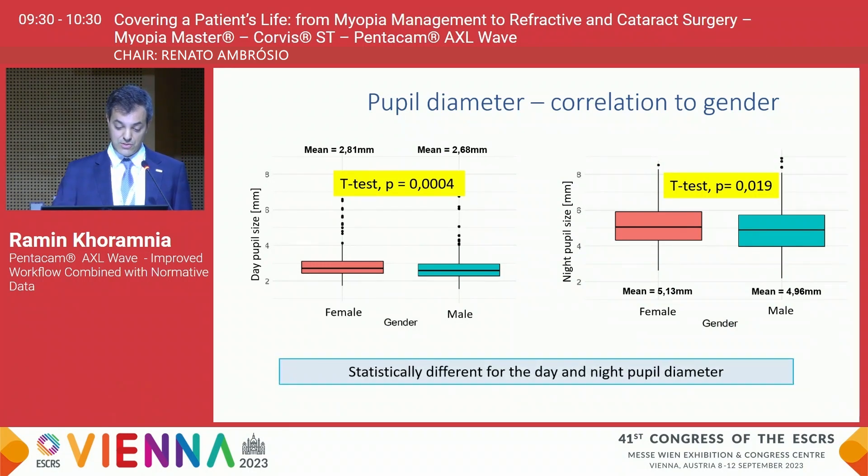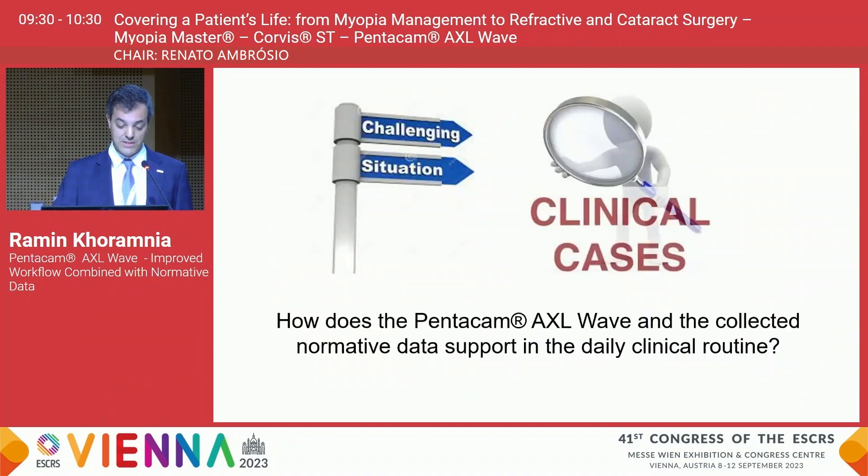We also found in this study a correlation to gender: female patients under both photopic and mesopic conditions have slightly larger pupils. Whether this is of clinical relevance remains to be seen, but this is something that we found in the study.